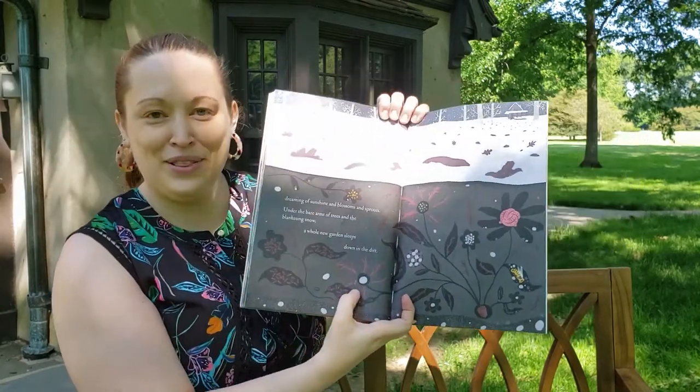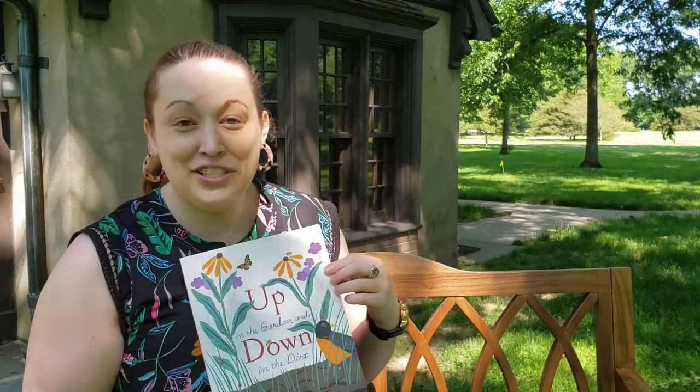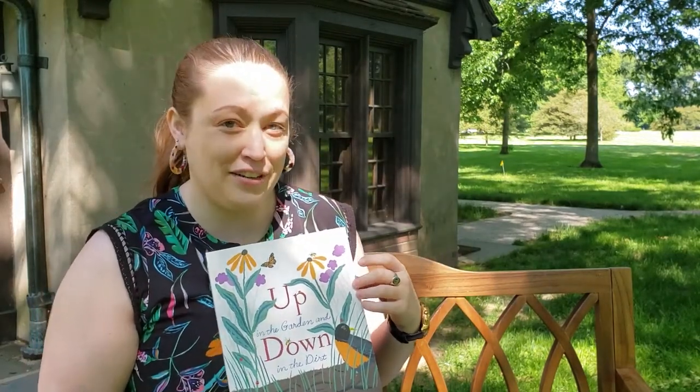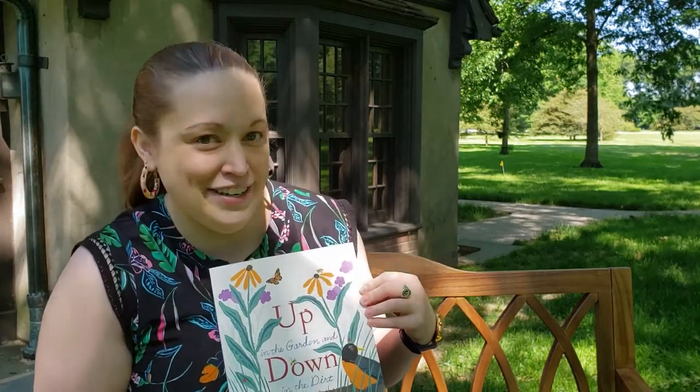Under the bare arms of trees and blanketing snow, a whole new garden sleeps down in the dirt. Be sure to check out the video about the art project inspired by this book, and come back next week for another story and another project. Bye everyone!